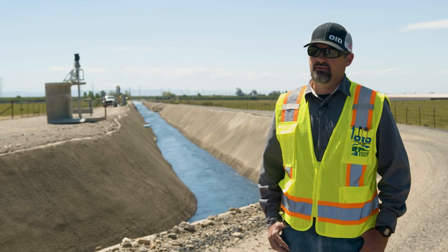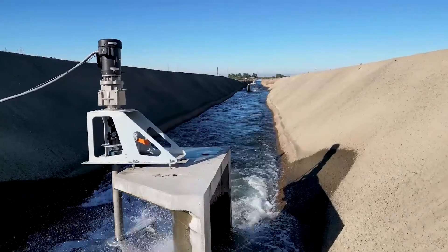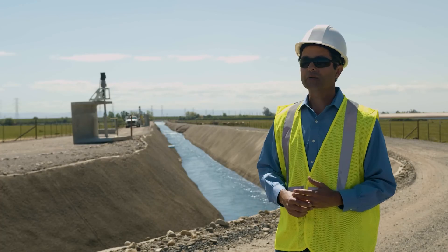This is exciting for the district. I think this is a project that we can learn a lot from and hopefully grow and build off of. We're really excited to partner with Oakdale Irrigation District to energize their canals and produce local electricity to power their local load.